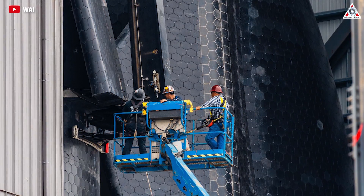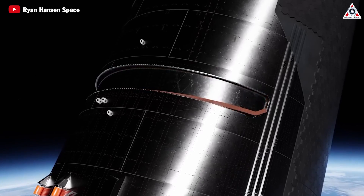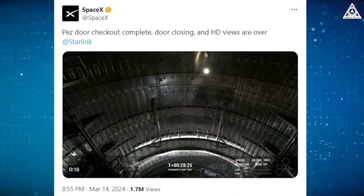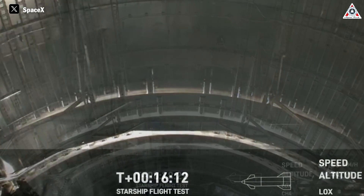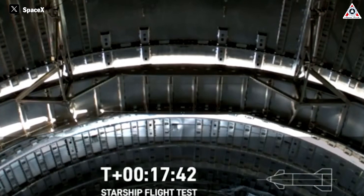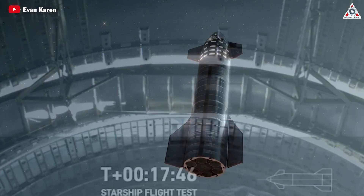Adding to the changes for Ship 29 is the functionality of the payload bay door. This component seems to have not fulfilled its mission, as SpaceX tweeted — the door hasn't performed the opening and closing properly, and it even popped open during the spacecraft's flight in space. SpaceX has analyzed this thoroughly in a previously published video on their YouTube channel.